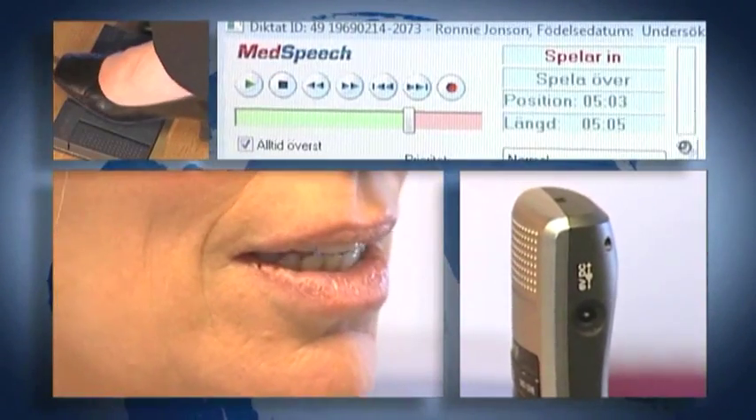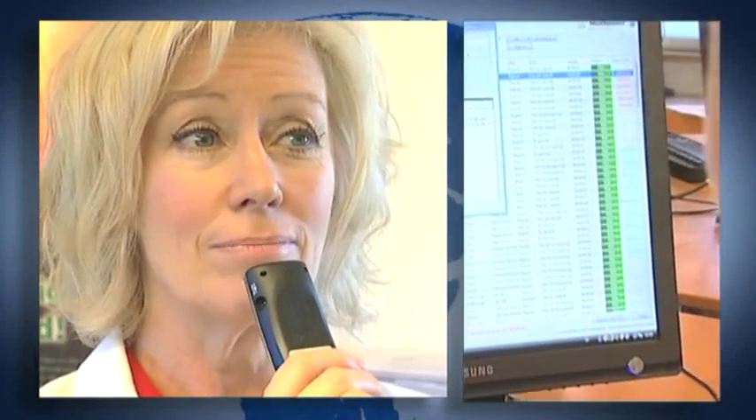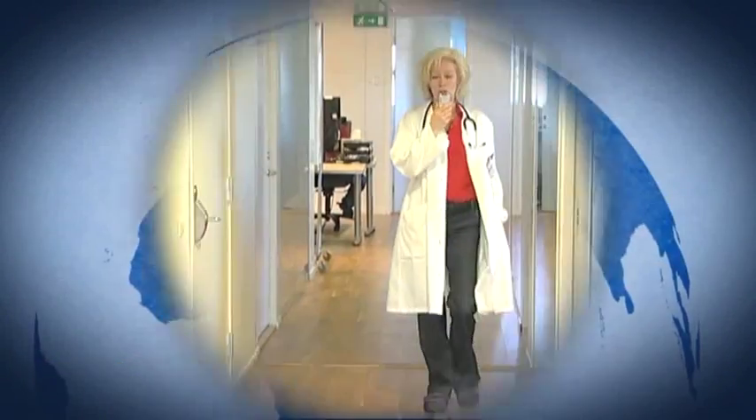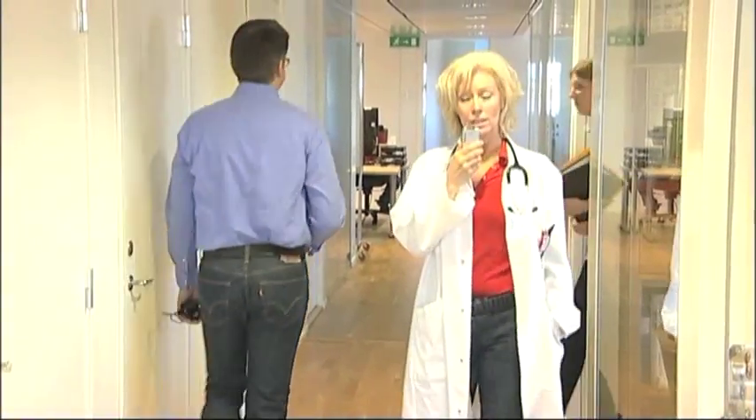Using digital dictation to enter information into EPR systems has proven to be highly efficient due to the fact that most of us speak six times faster than we type. For almost ten years, MedSpeech has helped physicians and transcriptionists with digital dictation in hospitals and primary care centres.